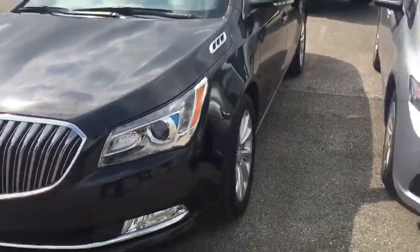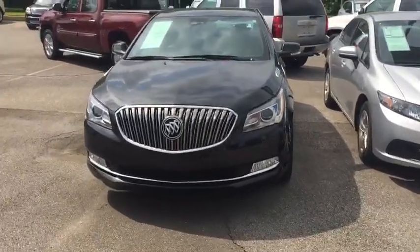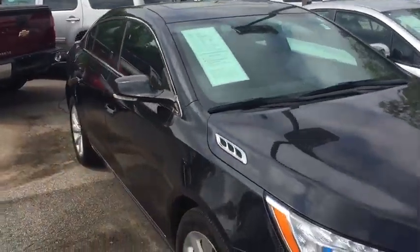Panoramic sunroof. Located at 4605 Houston Levee Road in Collierville, Tennessee. Ask for Xavier. Cell phone number: 901-857-4672.